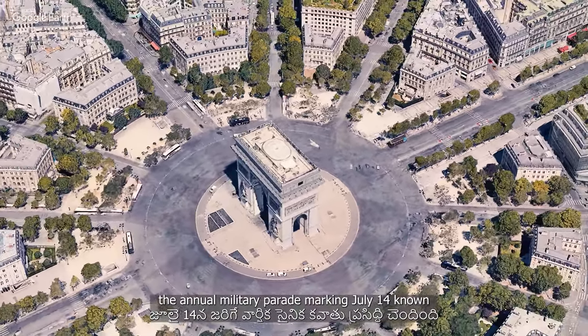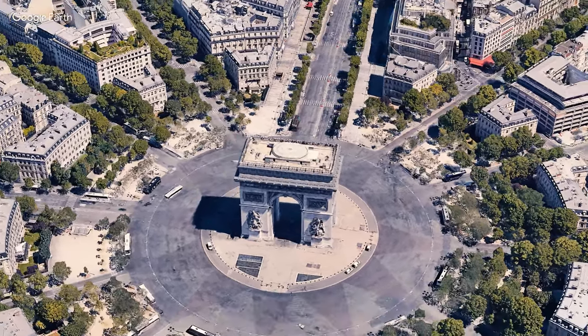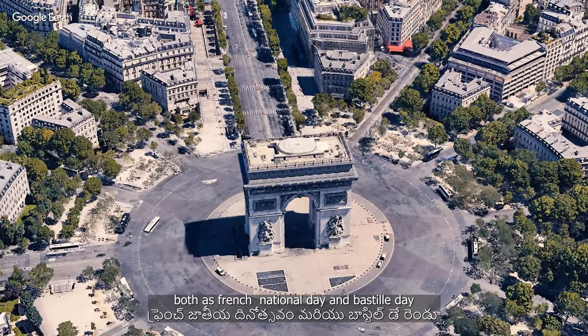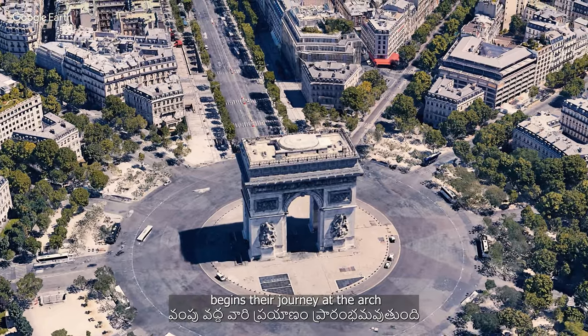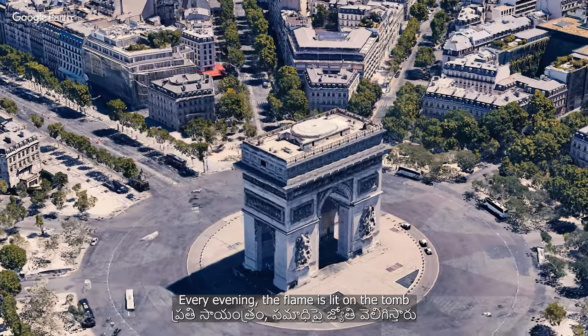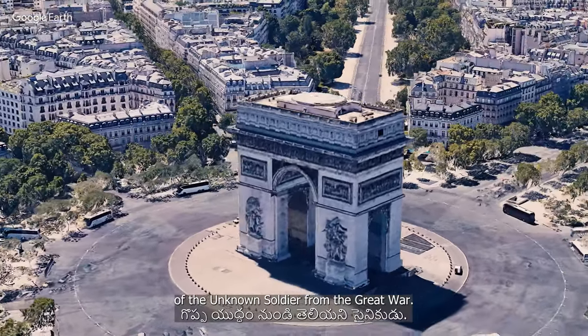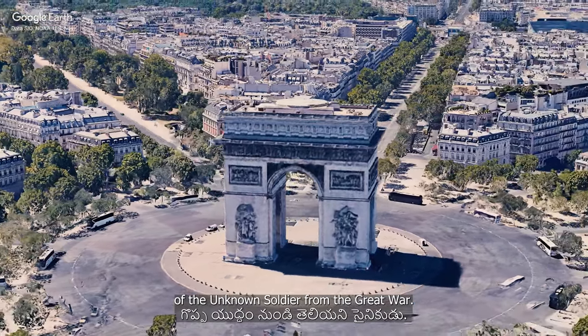The annual military parade marking July 14th, known both as French National Day and Bastille Day, begins its journey at the arch. Every evening the flame is lit on the tomb of the Unknown Soldier from the Great War.